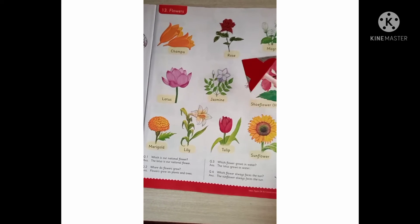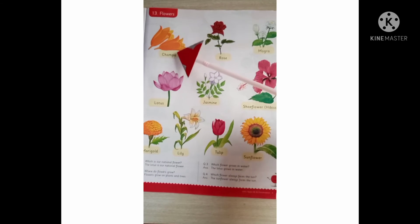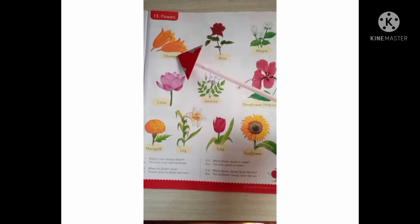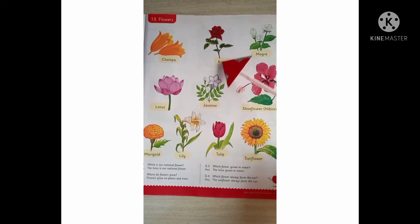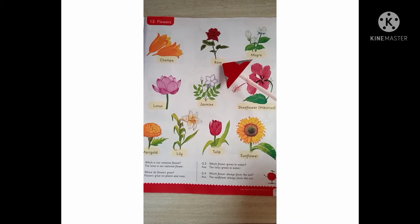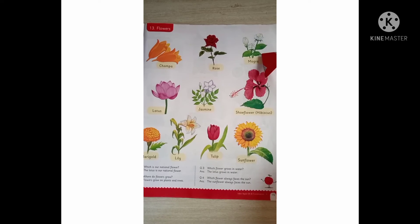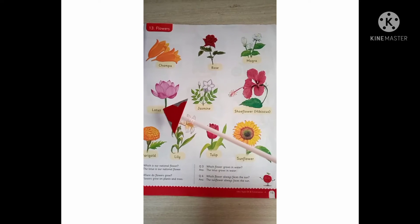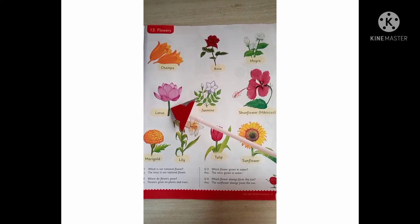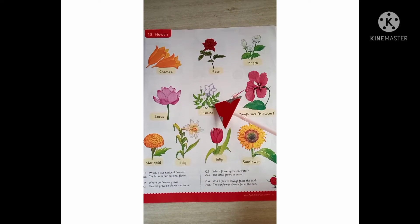What's the name of this flower? Chumpa — say chumpa. This is rose — say rose. This is a mogra — mogra. Which flower is this? It is a lotus. It is also India's national flower — lotus.